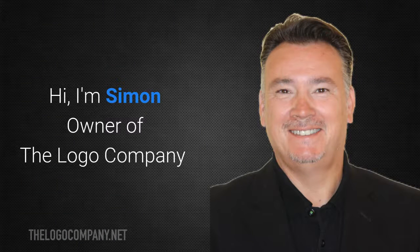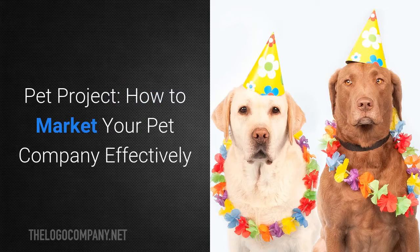Hi, I'm Simon, owner of the logo company Pet Project. How to market your pet company effectively.